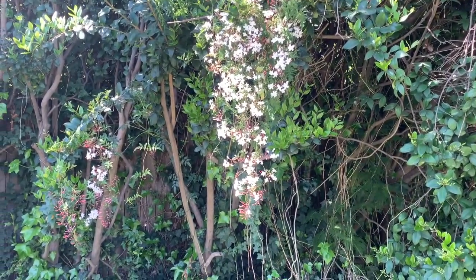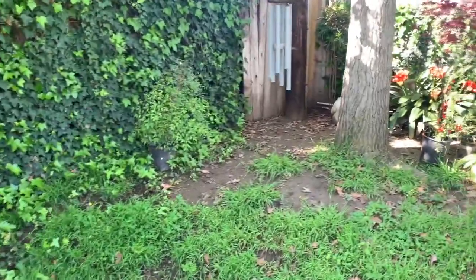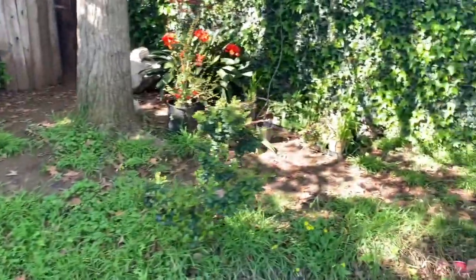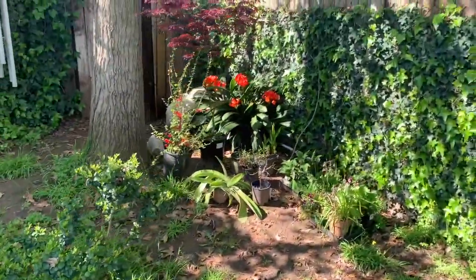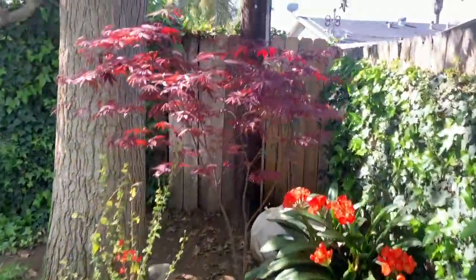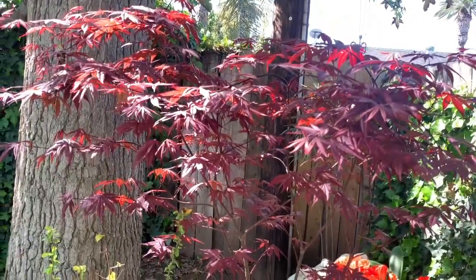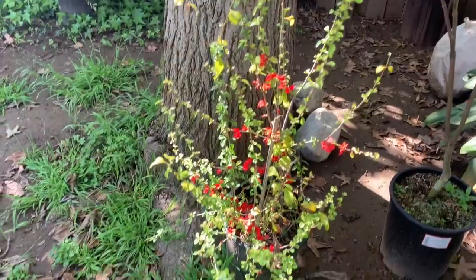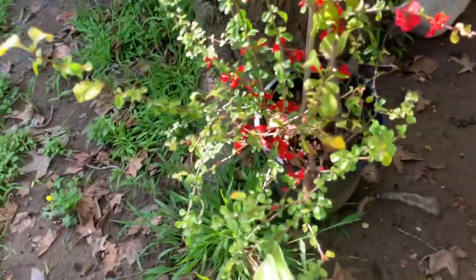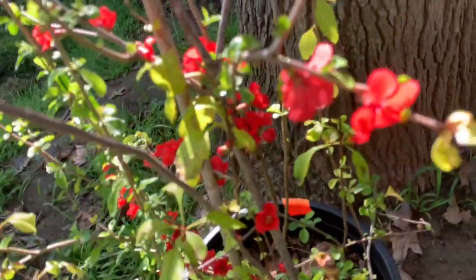Look at those falls of blooms from the pink jasmine. I just bought this a couple weeks ago and it leafed out super quick. And even here, there's still a couple blooms on the quince.